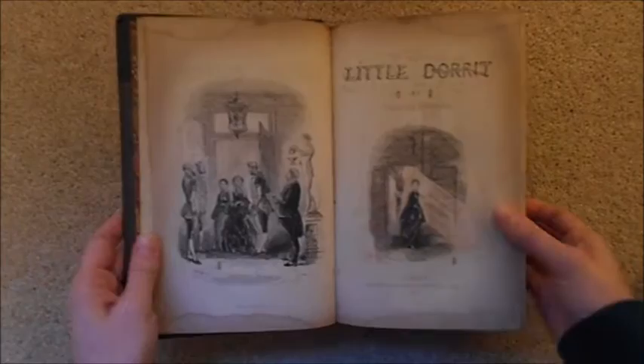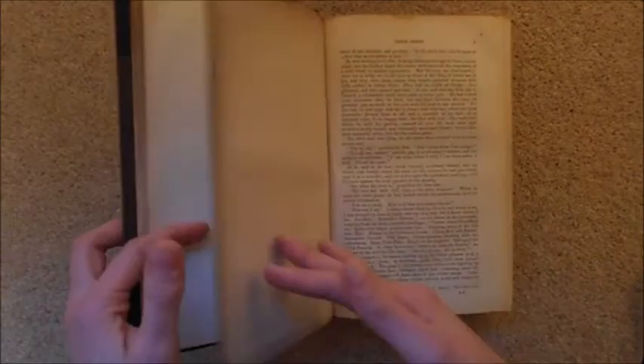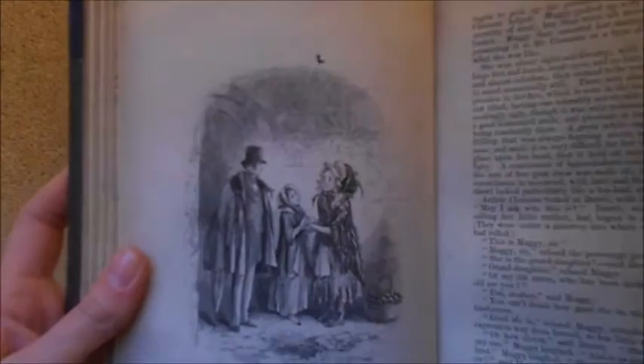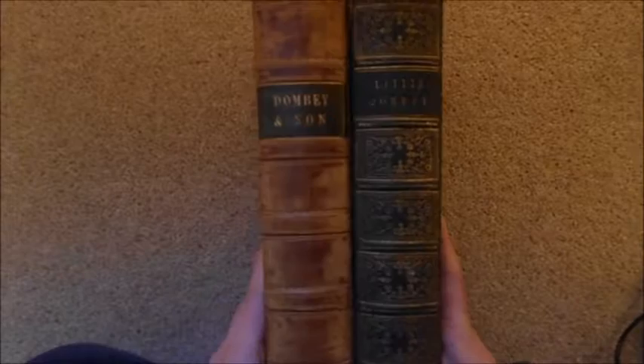And finally my prized possession: my first edition of Little Dorrit from 1857. The spine itself makes me so happy — it's just beautiful. This was my 18th birthday present from my parents, also from the Jarndyce bookshop. I remember being so amazed and surprised on my birthday. The illustrations are just lovely — this is Arthur Clennam, Little Dorrit, and Maggie — and it's just such an incredible book. Old books make me so happy.